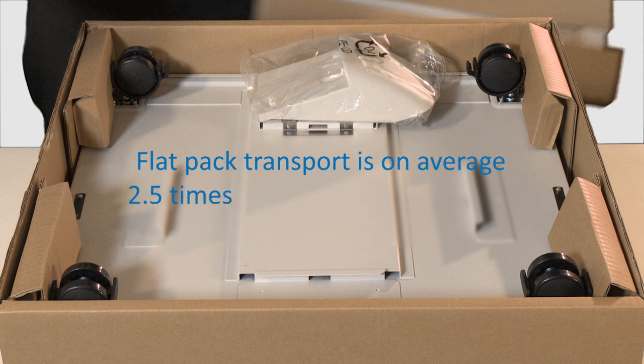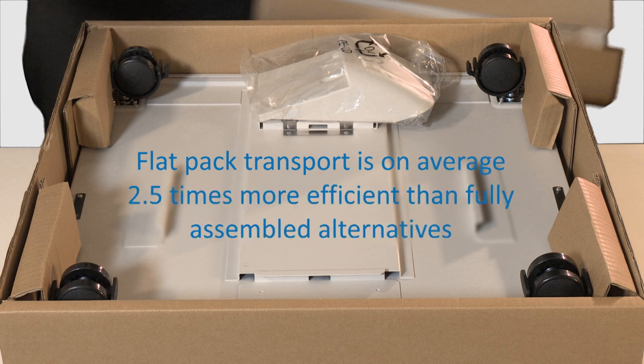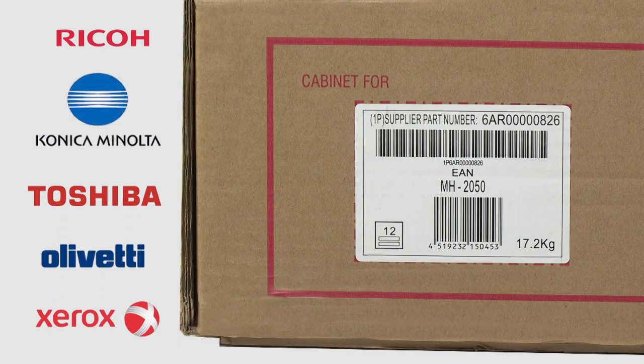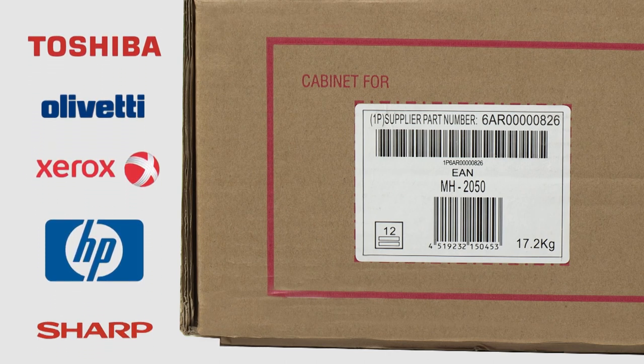Flat-pack transport is on average two-and-a-half times more efficient than fully-assembled alternatives. Cartons are marked with individual OEM markings to ensure easy identification.